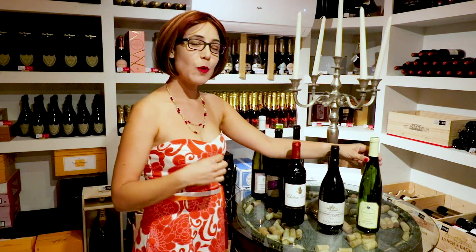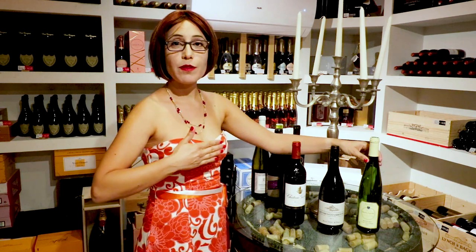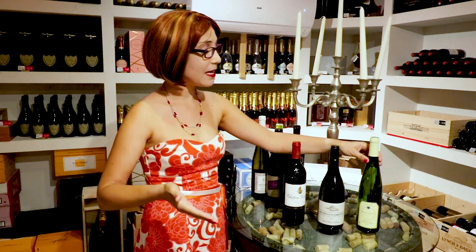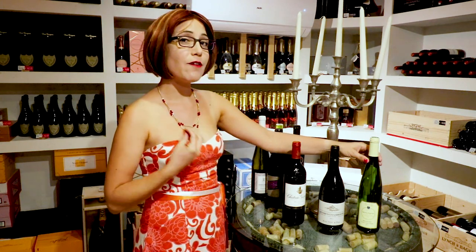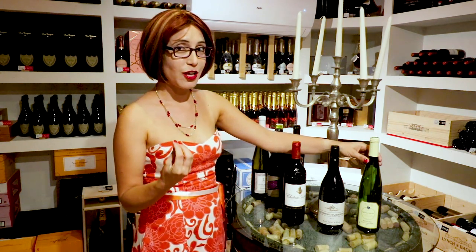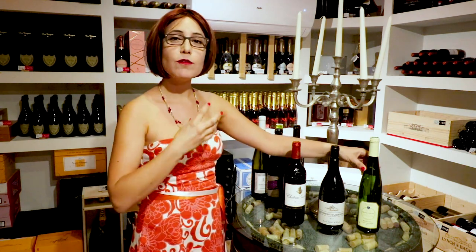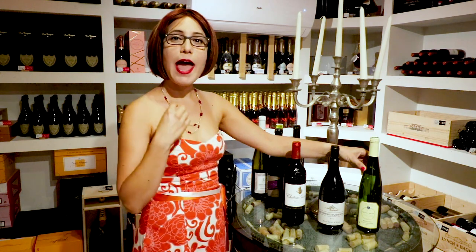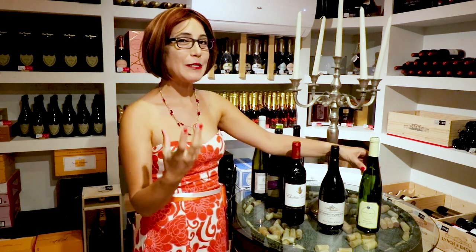Last, we have the Alsace bottle. The region of Alsace has been passed between Germany and France over the past few hundred years. It's a French territory, but the wines produced there are very much in the German tradition. You should expect an aromatic white — a wine that is very nice, playful, very floral, and full of baking spices like cinnamon and nutmeg.